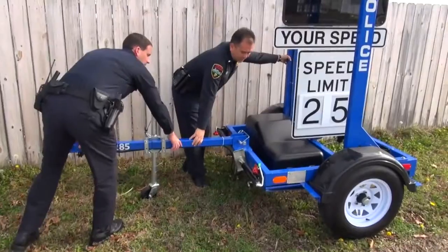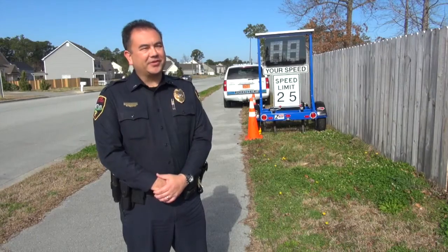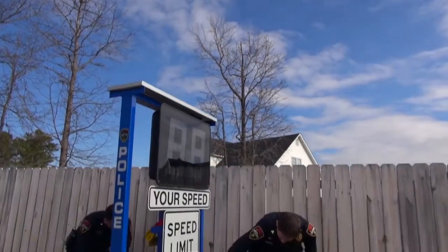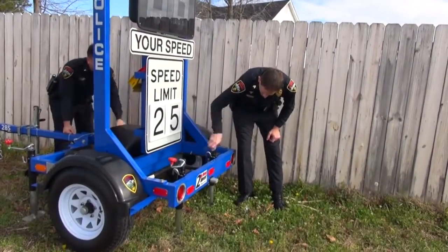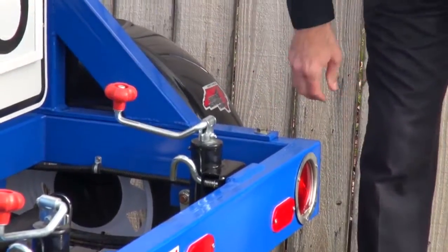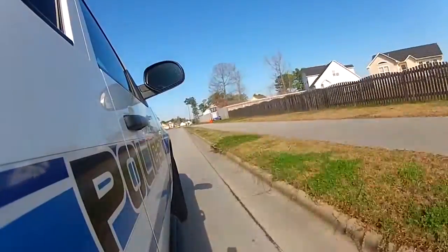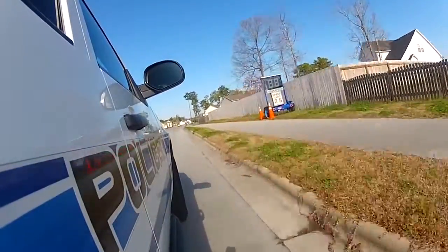Our previous radar trailer was purchased on the Governor's Highway Safety Grant that we got in 2000. That was 13 years ago and we had to life cycle it out. It was older technology, and the time and effort to maintain it just wasn't worthwhile. We couldn't get replacement parts because it was so old. So we went back to Governor's Highway Safety and asked if they could help us get a new radar trailer, and this was the end result.